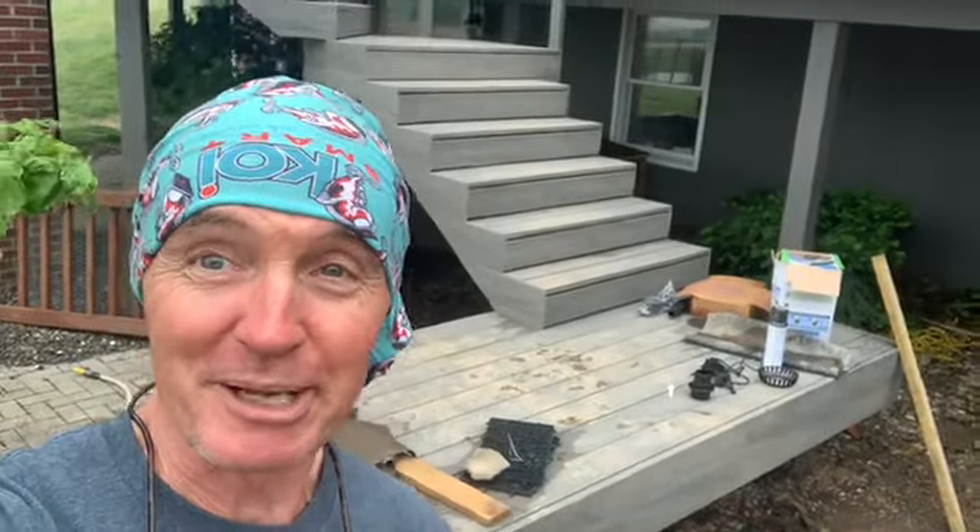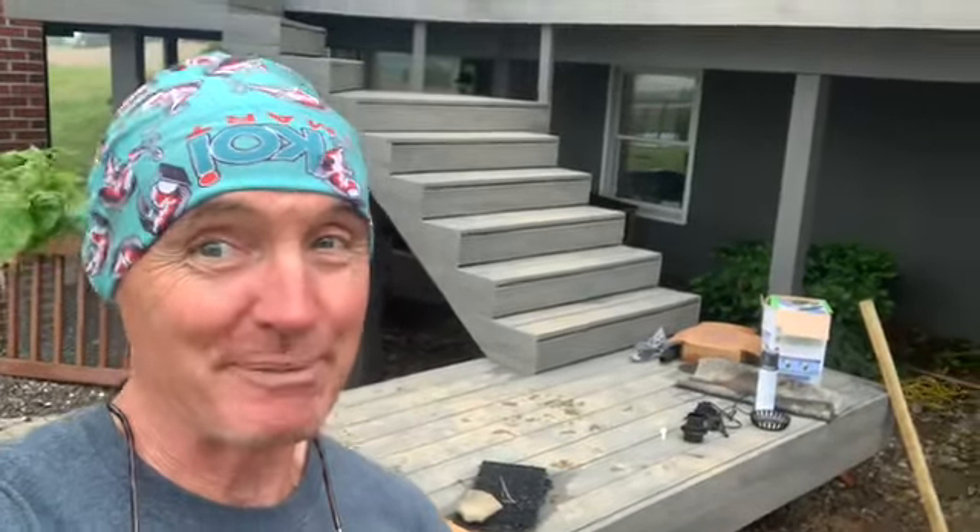Check it out - check out the beautiful deck. That's where they're going to view this from. Oh my God. When the lights come on tonight, oh baby. Stay tuned.